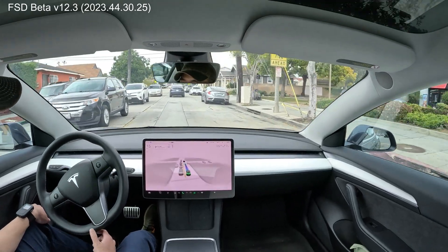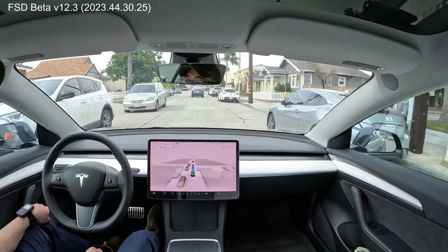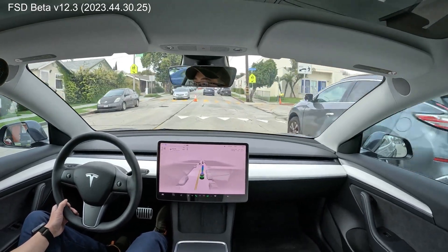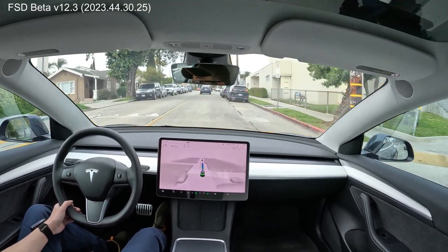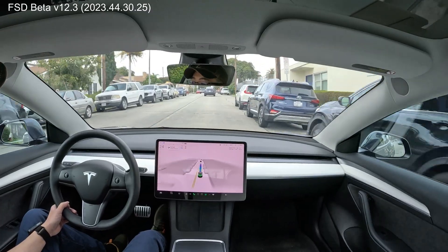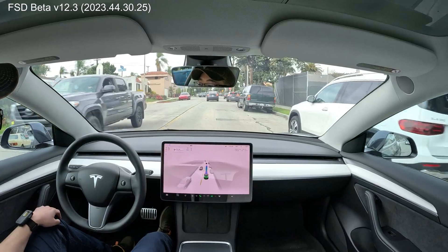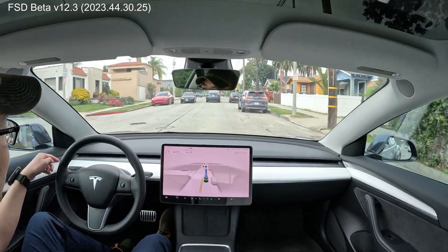Nice. Holy shit — very good. Love that confidence. There's a cone — dodge the cone. Brand new Tesla Model Y owner right in front of me, congratulations. Don't know if you have FSD. There's another Model Y, wow look at that.